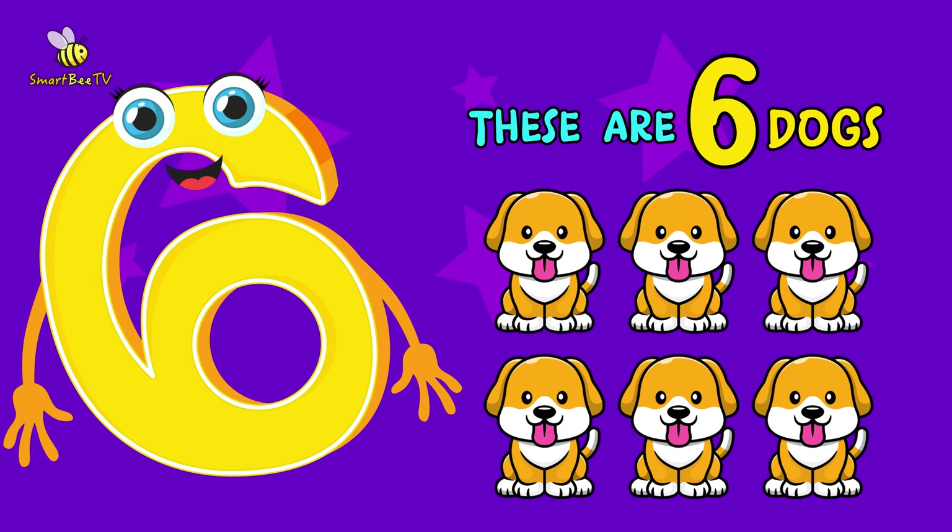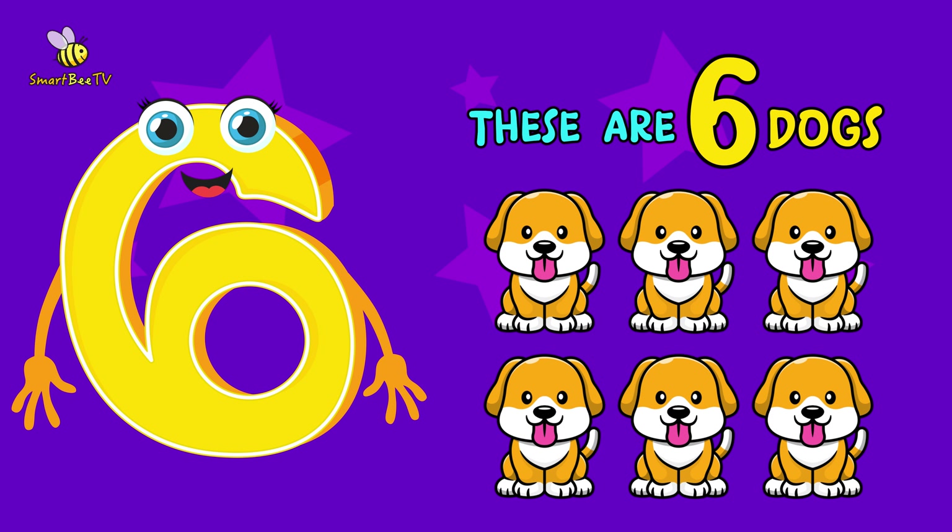Now, let's say it together. 6 dogs. 6 dogs. You are amazing!